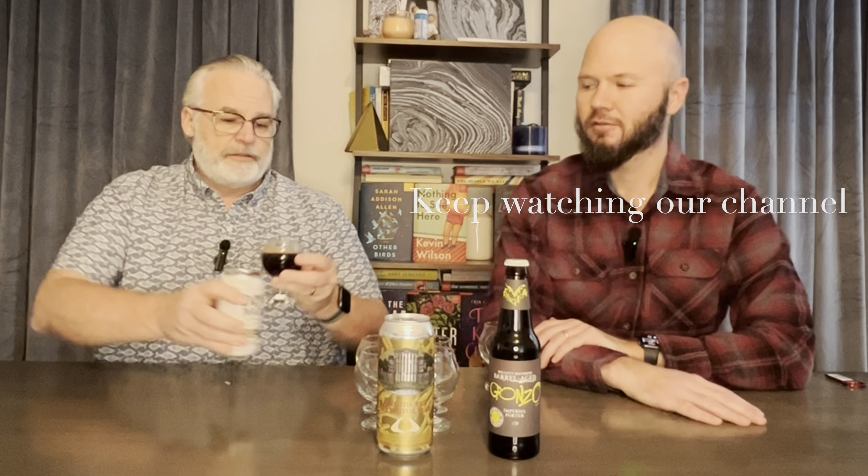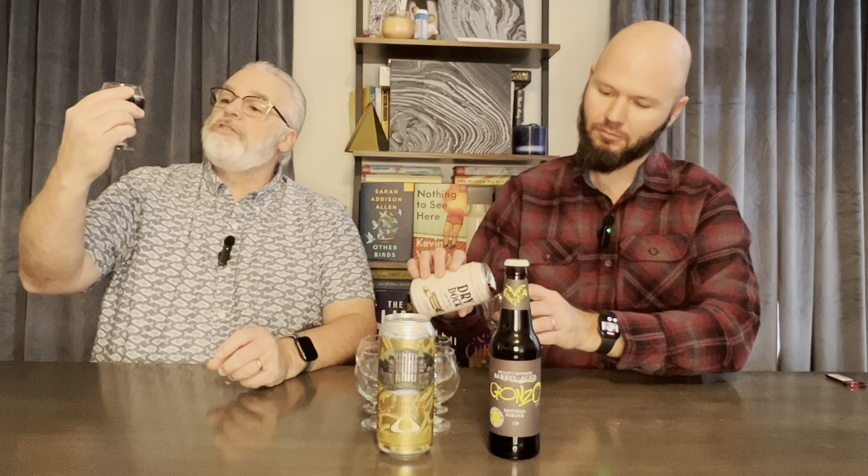Alright. Nice color. Decent carbonation. Not a ton, which is good. Light head.